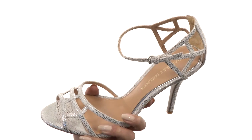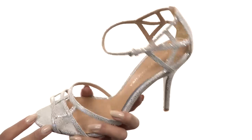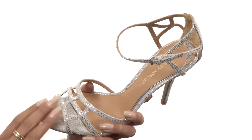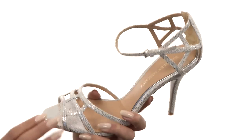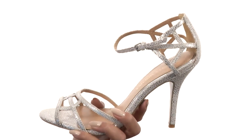These sassy heels feature a beautiful leather upper, and I love the sparkling details. It has a beautiful sheen, this gorgeous vamp with a nice open toe and strap detailing. It also has an adjustable buckle closure.